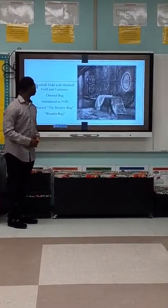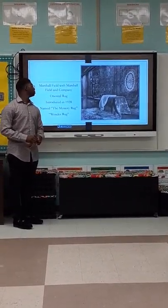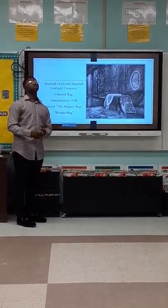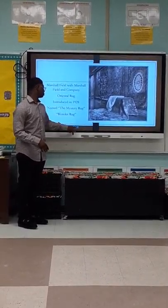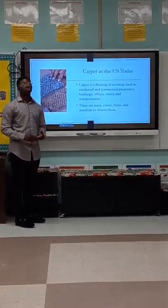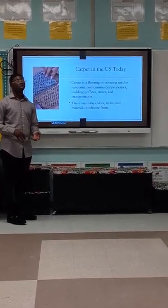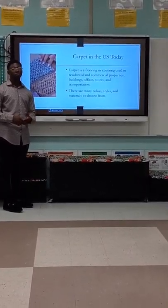United States Carpet Industry. William P. Sprague started the first carpet mill in Philadelphia in 1791. Marshall Fields and the Marshall Fields Company created the Oriental Rug, which was introduced in 1928.